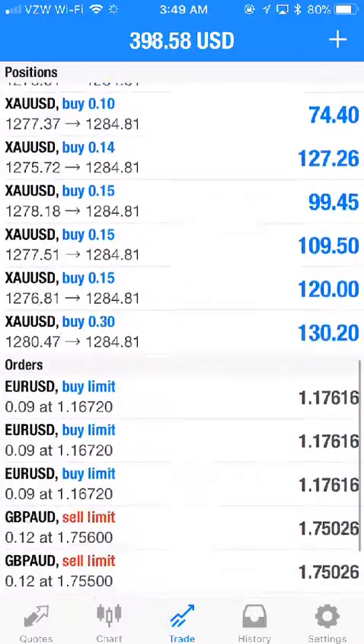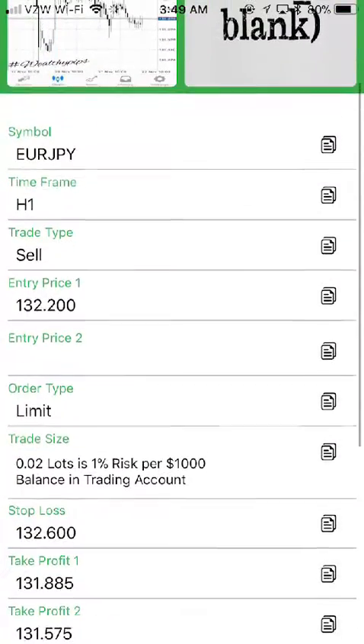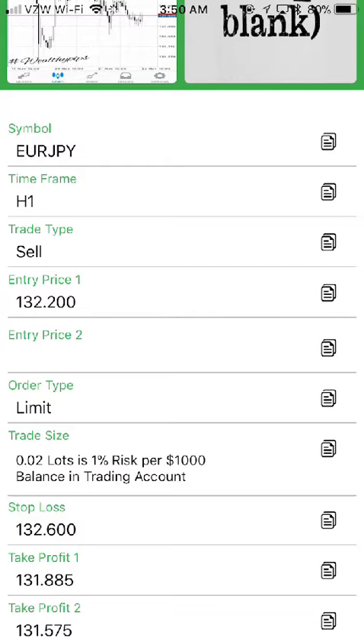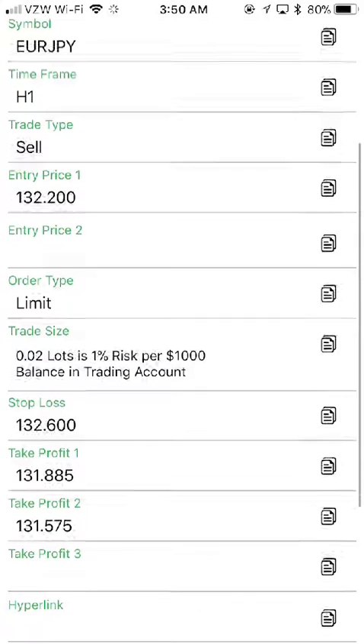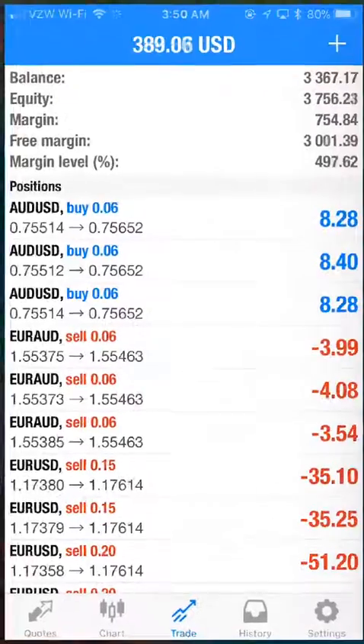Now I also want to exercise my strategy. This is a sell, which means the price is going to go up from where it is right now, hit the entry price of 132.200, and then start going down to the take profit price of 131.885.